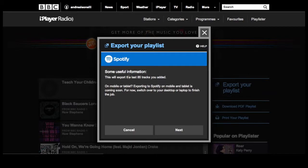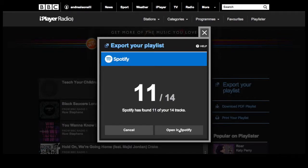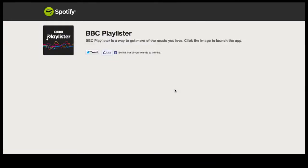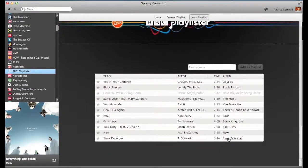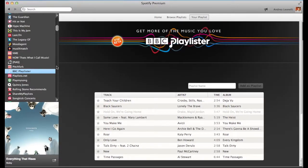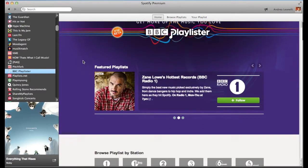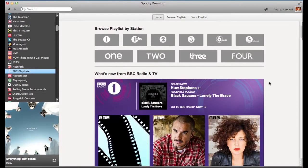You just have to accept a disclaimer that you're being brought onto a third-party website that may display advertising — of course the BBC doesn't in the UK. It shows that 11 out of 14 tracks were added successfully, and then you're redirected into the Spotify desktop client where the BBC playlister app opens automatically and shows the playlist you've compiled. On the home page of the playlister Spotify app, it's all about curation, with playlists curated directly by BBC DJs.